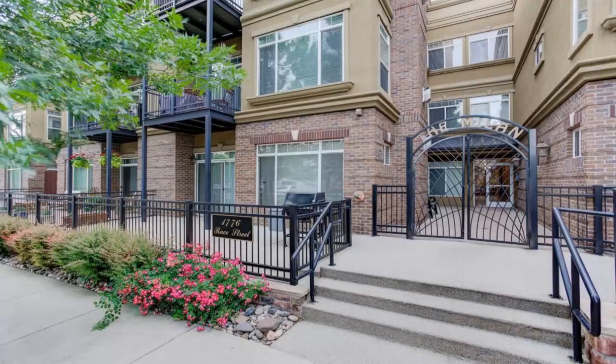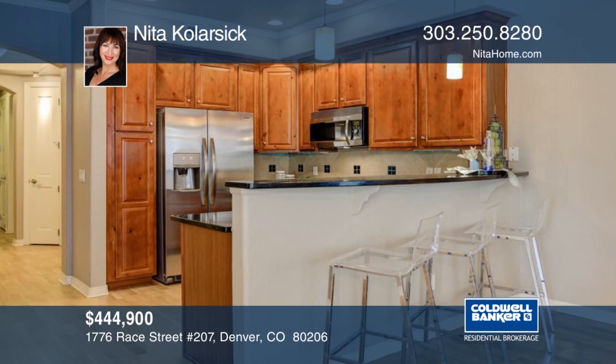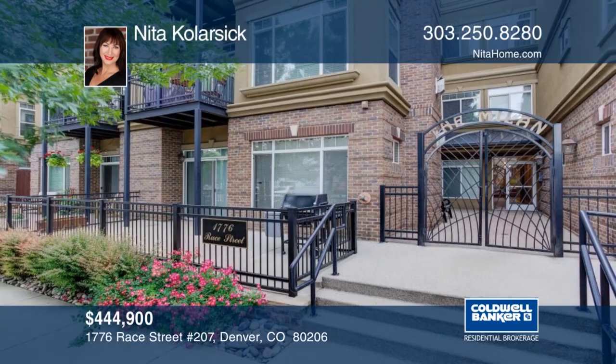Location, location, location. This fabulous two-bedroom, two-bath unit in City Park West with high ceilings, an open floor plan, and amazing natural light. One deeded parking space in the underground heated parking garage and a storage unit are included. Stroll down a wonderful tree-lined street and enjoy many great restaurants, coffee shops, and markets close by. Nita Kalarsik would love to help you make this home yours. Call now to schedule your private tour.